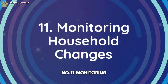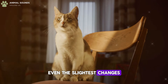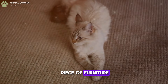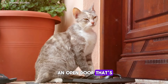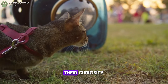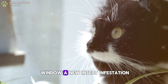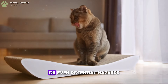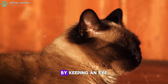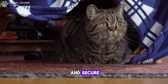Number 11: Monitoring Household Changes. Cats notice even the slightest changes in their environment. Whether it's a new piece of furniture, a shifted object, or an open door that's usually closed, your cat will investigate. Their curiosity can alert you to things you might have missed, such as an open window, a new insect infestation, or even potential hazards like a gas leak or electrical issue. By keeping an eye on household changes, your cat ensures that your home remains safe and secure.